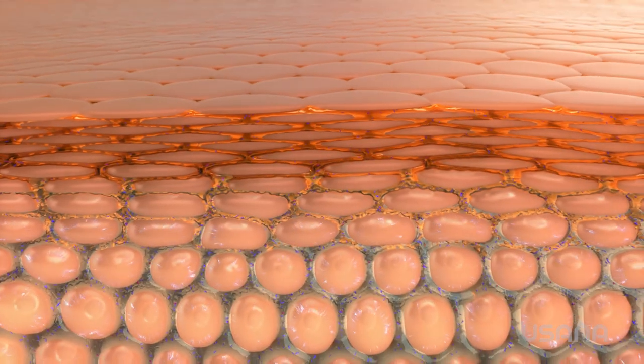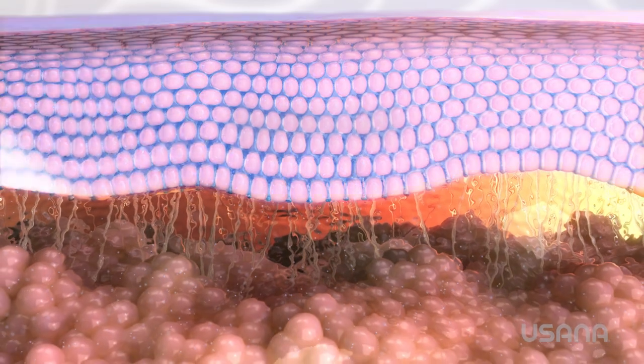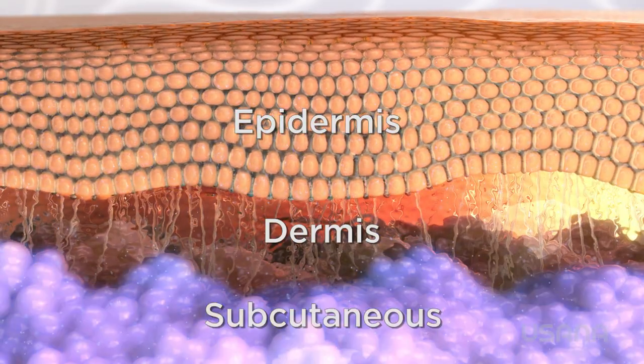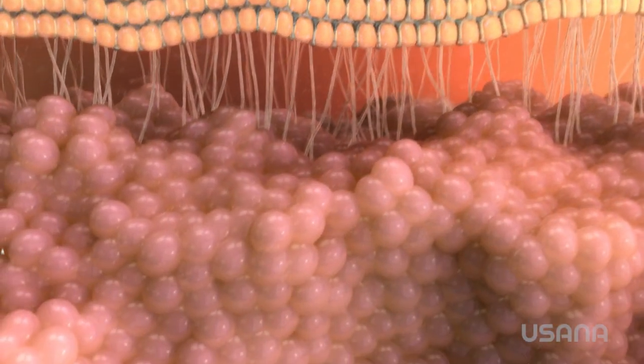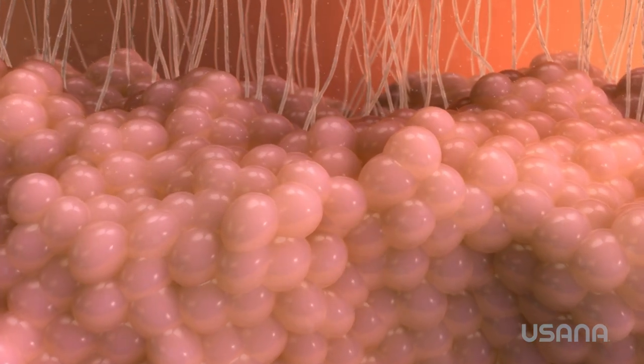But we can help our bodies fight back and keep our skin looking youthful and beautiful longer. To understand how to do that, let's look at how the skin works and see what's happening below the surface. The skin is made up of billions of cells, divided into three layers: the epidermis, the dermis, and the subcutaneous layer. They each have different responsibilities, and they also work together. Starting with the deepest levels, the dermis is a matrix of collagen, elastin,